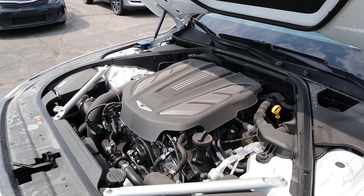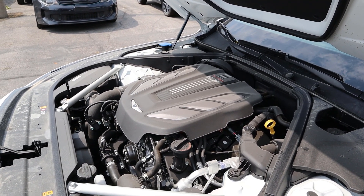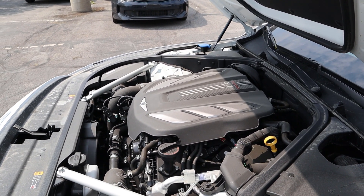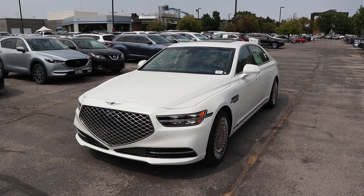Under the hood we have a twin-turbo 3.3-liter V6 that goes through an eight-speed automatic transmission. Fuel economy is 17 around town and 24 on the highway, with power outputs of 365 horsepower and 376 pound-feet of torque.